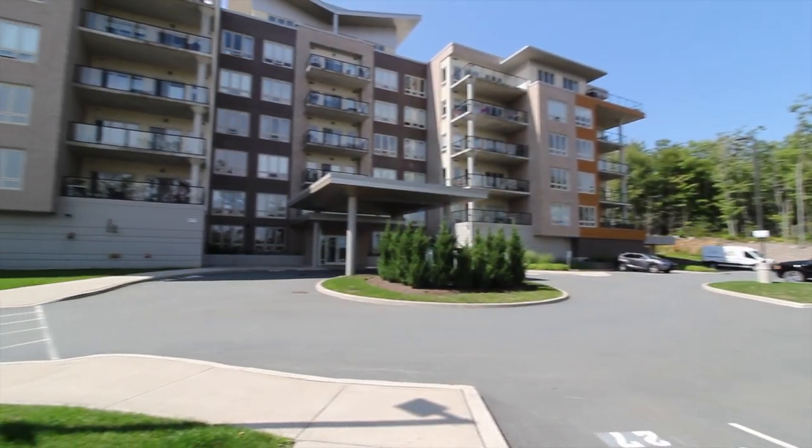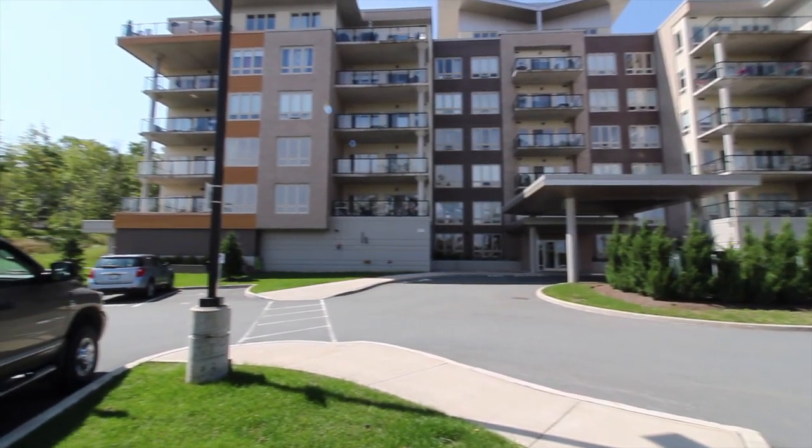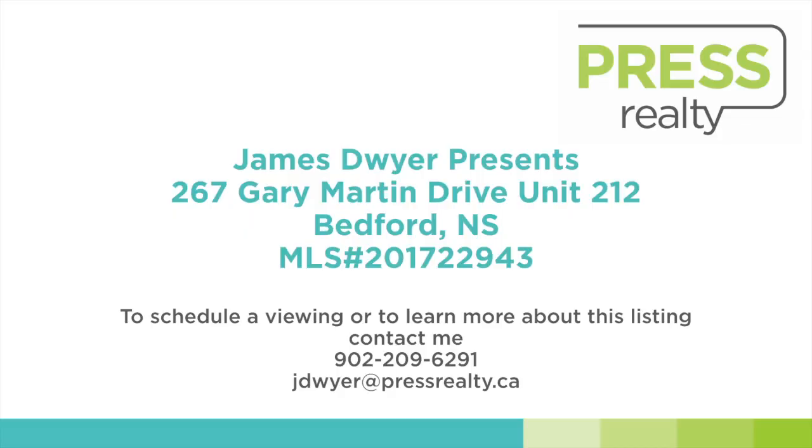If you would like to learn more about this great property, go to the attached links. Once again I'm James Dwyer from Press Realty, and thank you for watching.